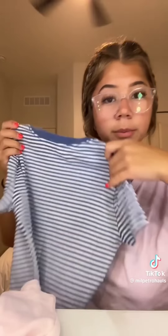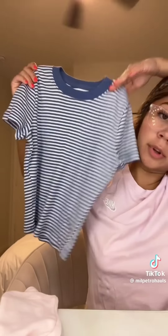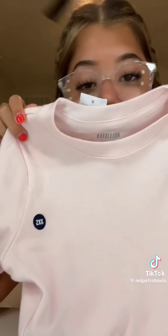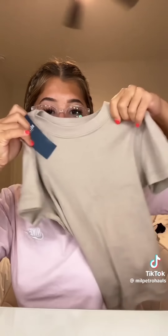Okay, last is Hollister — all these tops are the same style but they're different colors. I got this blue and white striped one, this pink — it's like a baby pink, you can barely tell it's pink — and then this like cream brown color.